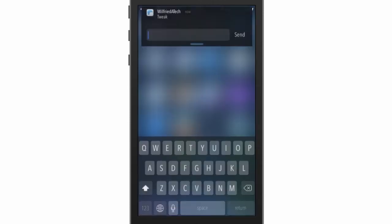Let me try it out one more time. As you can see, all I have to do is swipe down and I can quickly reply just like this. That's all it does.